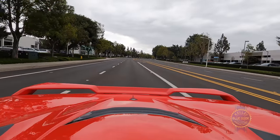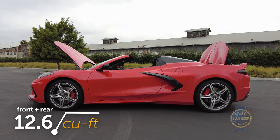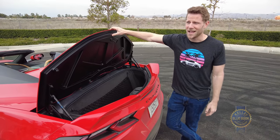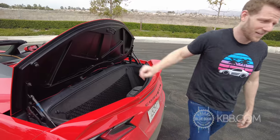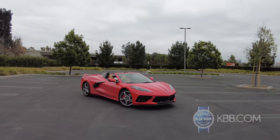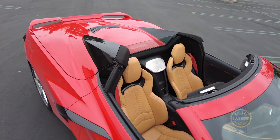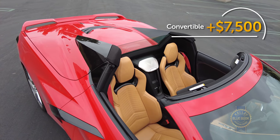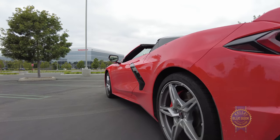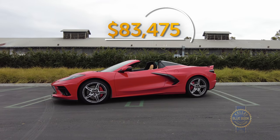Despite slotting the engine in the center, the Corvette is still weirdly practical. Between its front and rear trunks, there are 12.6 cubic feet available. I'm told the Vette can hold two golf bags. I don't golf, but for those who do, congrats. Lastly, the C8's value proposition is absurd. Base price is just under $59,000 for the coupe. Tack on an extra $7,500 for a convertible like our tester here. This exact car has about $17,000 worth of options, for a total price of $83,475 plus destination charges.